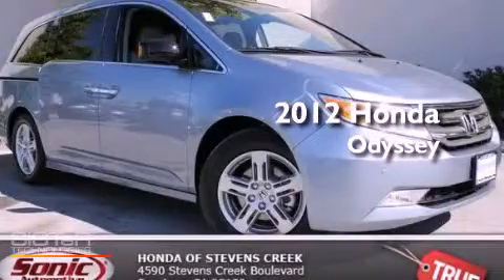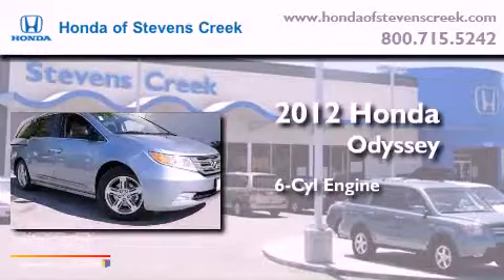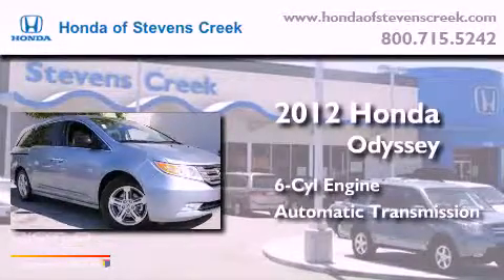This is a brand-new 2012 Honda Odyssey. It features a six-cylinder engine and an automatic transmission.